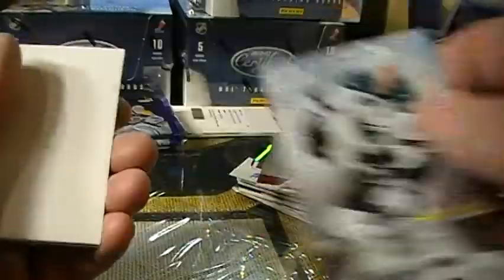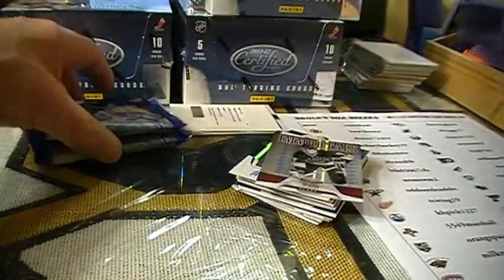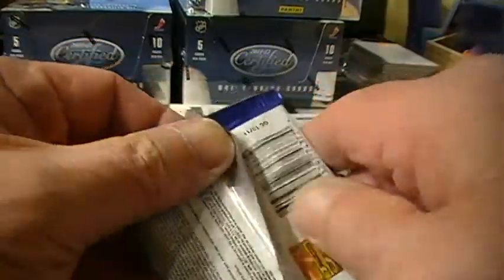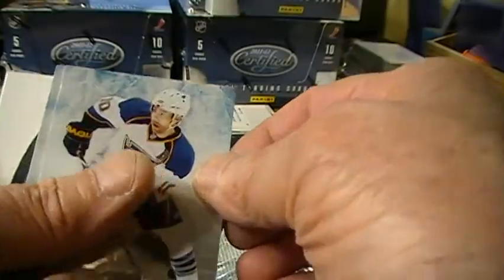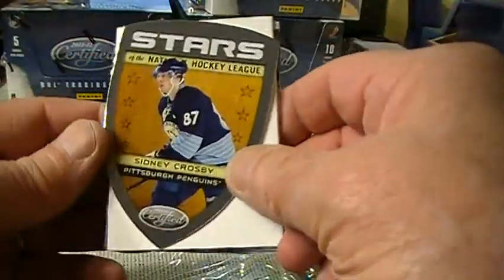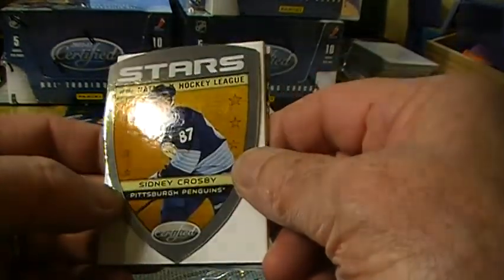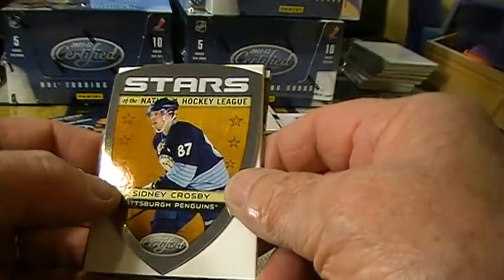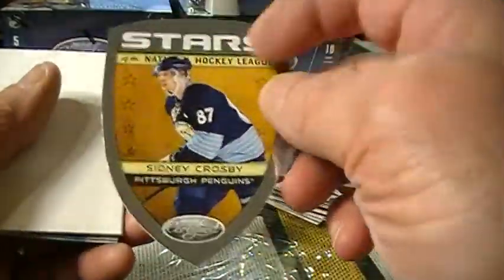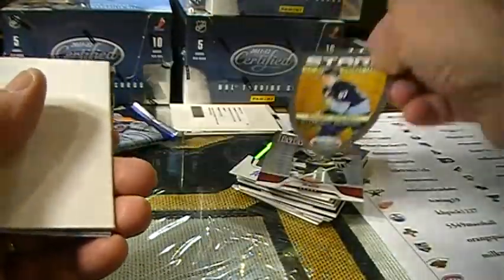Boston and Anaheim right behind them. Two packs to go. We've got Stars — Sidney Crosby — Stars of the National Hockey League, and that's Waterdog 2006, and that is numbered 15 out of 25. Nice.